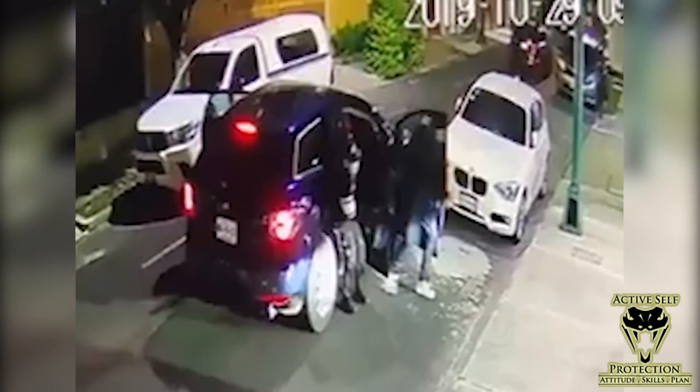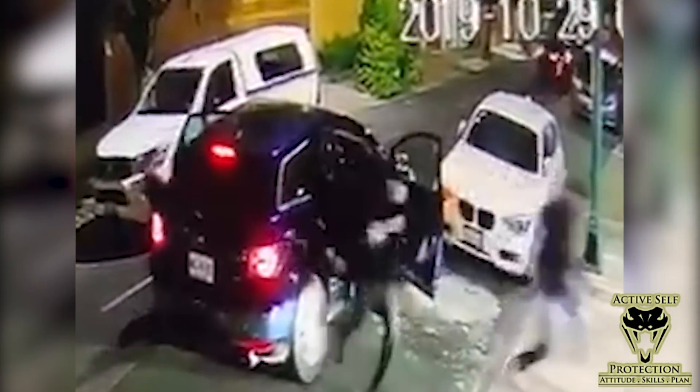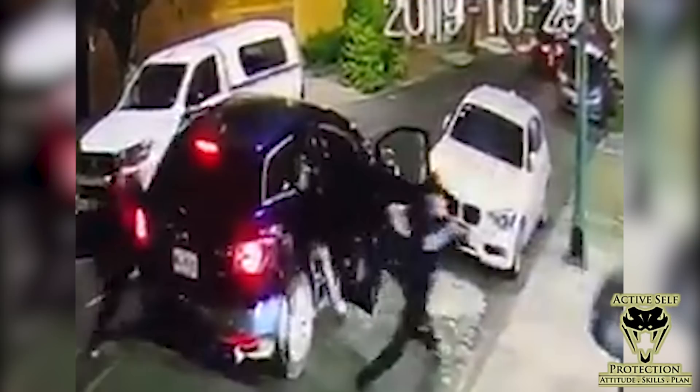The bad guys pile out — no fewer than five of them. Four get out of the car and one stays as the driver. In all of the videos here on Active Self Protection, we find about a third of the defensive encounters of all kinds involve multiple attackers. That is a significant number. You should expect and plan to have to deal with multiple attackers. That way, if you don't, that's a happy happenstance — but if you do, you are prepared for it. If you are going to be an active self-protector, multiple attackers are the reality.